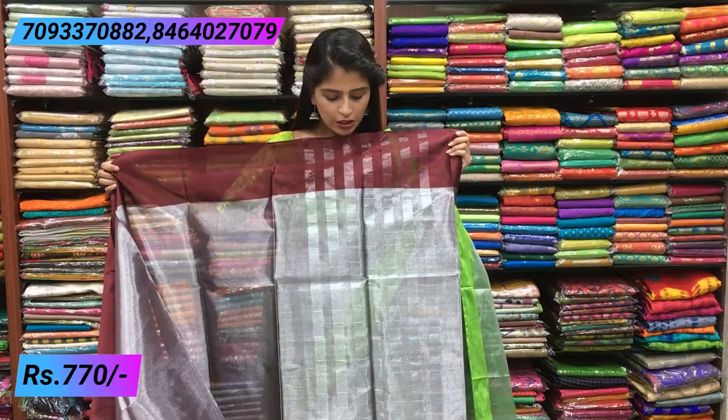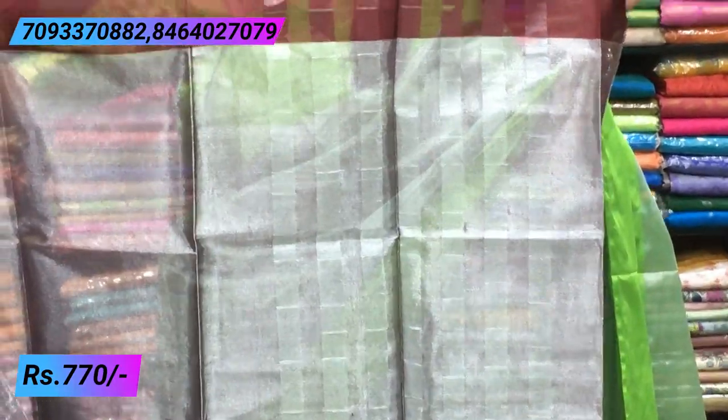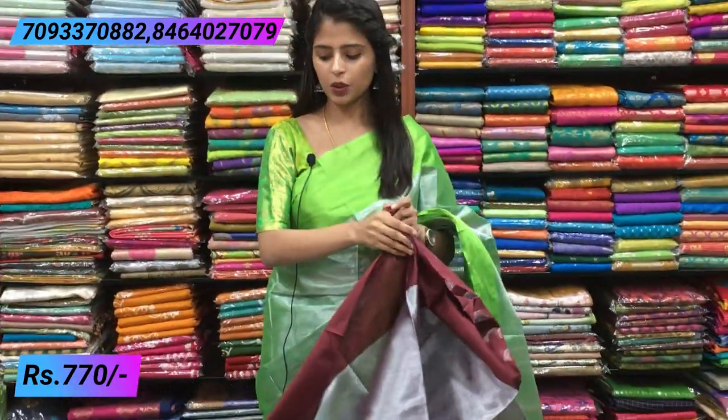The saree has simple silver sherry lines on the pallu, with beautiful color borders on both sides. If you use a color blouse, you already have blouses to pair. It looks rich and perfect - silver tissue gives a rich look. It is perfect for night parties. Small hands blouses pair very beautifully with this saree.